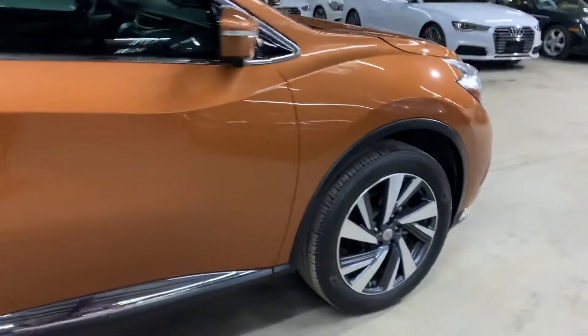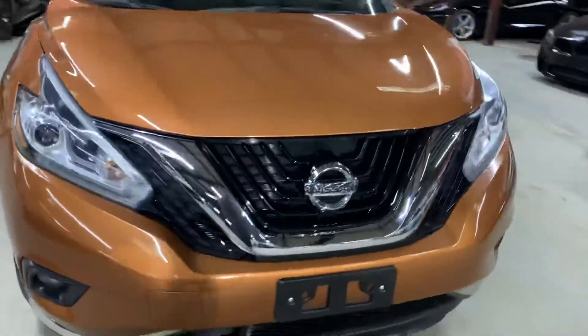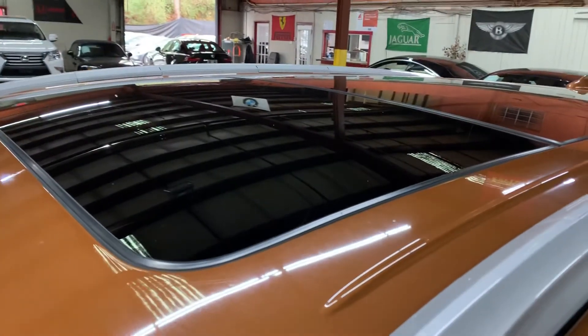Once we finish checking out the interior, we'll come back outside and take a closer look at the wheels, the headlights, and the lights, making sure that they're working properly. We'll also pop the hood open so you can take a peek at the engine. This vehicle does come with a panoramic sunroof, so we'll also retract that.